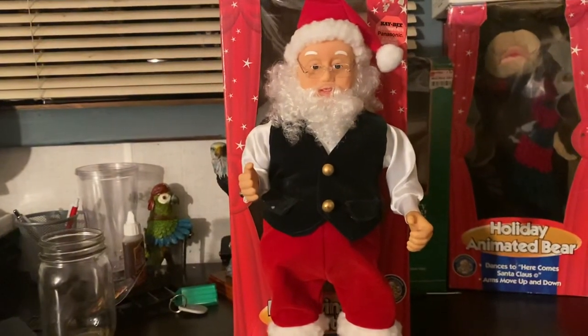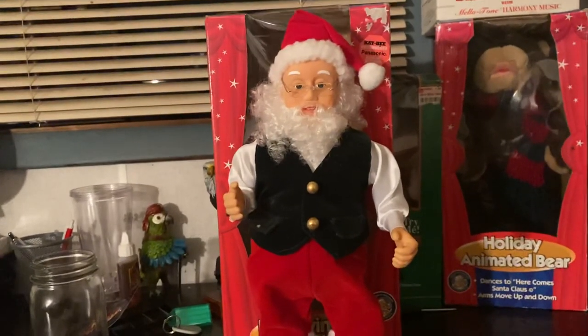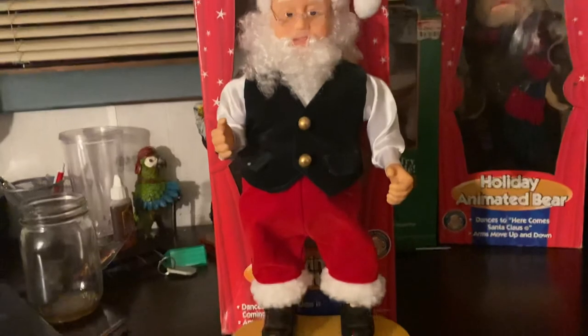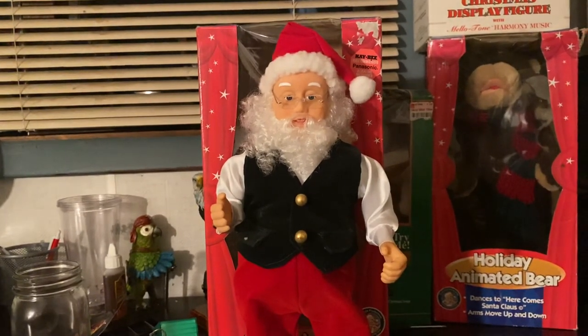I'm really surprised I found a small one in such good condition for so cheap. Anyways, that's going to wrap it up. Thank you for today's video, and I'll see you in the next one.